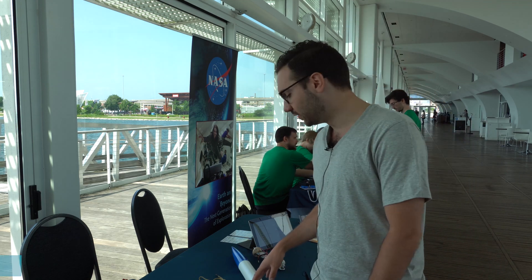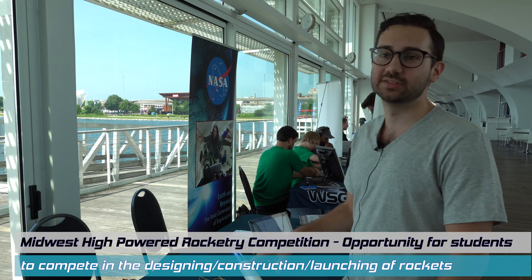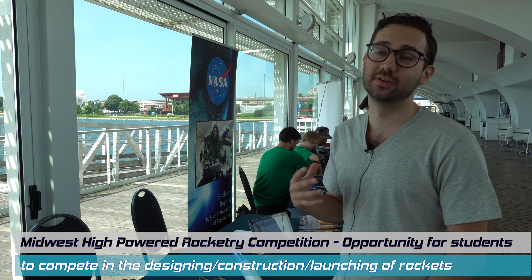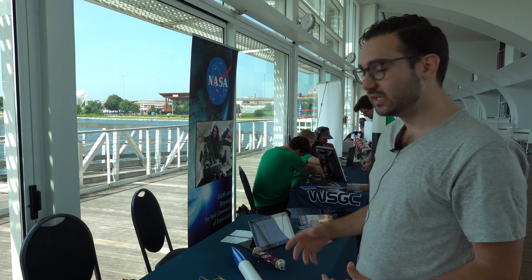The second thing we do every year is the Midwest High Power Rocket Competition. This year it was actually international — we had our first team from Egypt join us. We go up to Minnesota, where the Minnesota Space Grant sponsors teams from all over the country. They give us parameters and say: build a rocket, make sure it can complete these tasks, and you're free to design and build however you want.